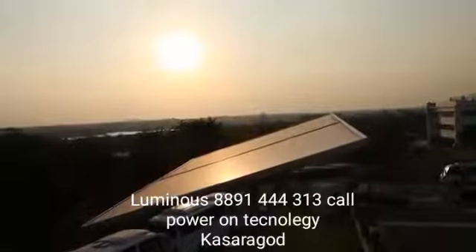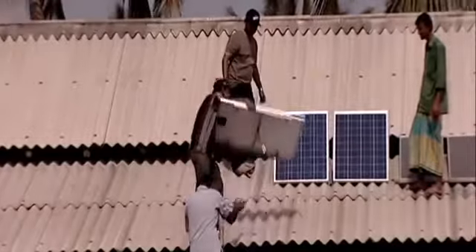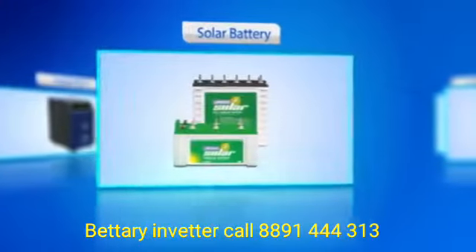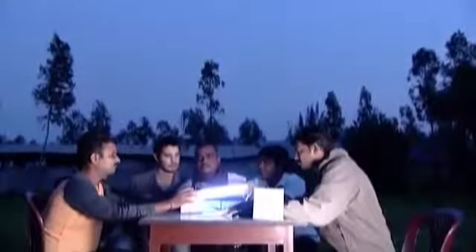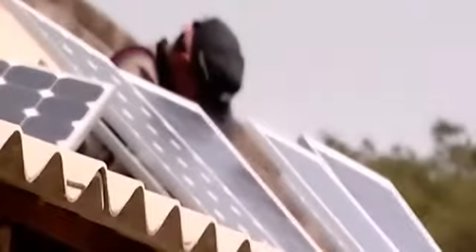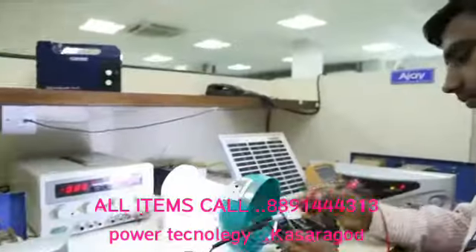Solar power is emerging as the most efficient source of energy for future generations, as it is abundant, environment-friendly, and its installations are economical as well. Luminous today offers a complete array of solar applications for urban and rural homes, petrol pumps, night schools, street lighting, and much more. It includes complete rooftop solutions, having grid-tied as well as off-grid options, while our custom-made range for rural application is aimed at bringing comfort to their lives.